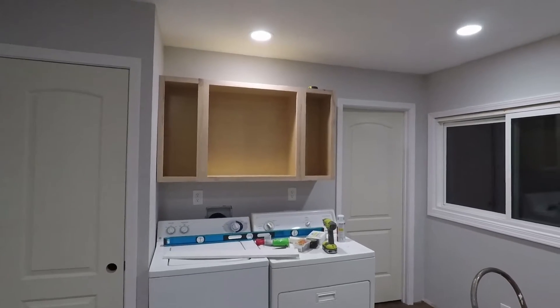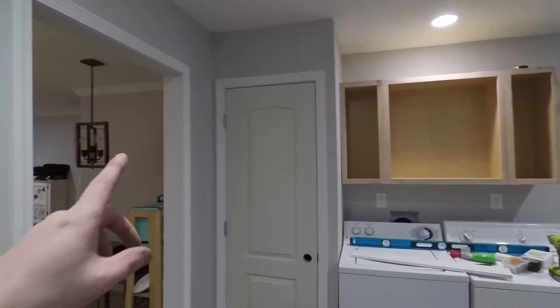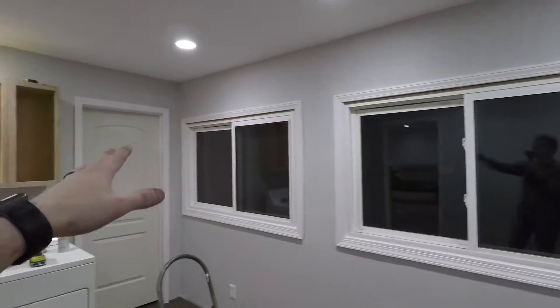We got some cabinets mounted - just need to prime and paint them, and prime and paint the doors and get those all put on. I do have a lot of painting to do. All this trim still needs to be painted, the windows need another coat, and then I can get some blinds for those.